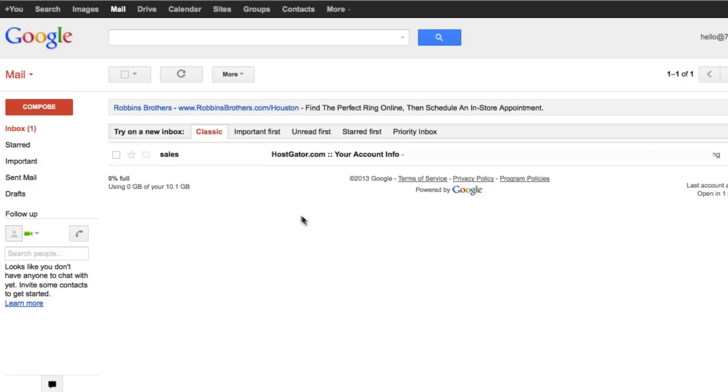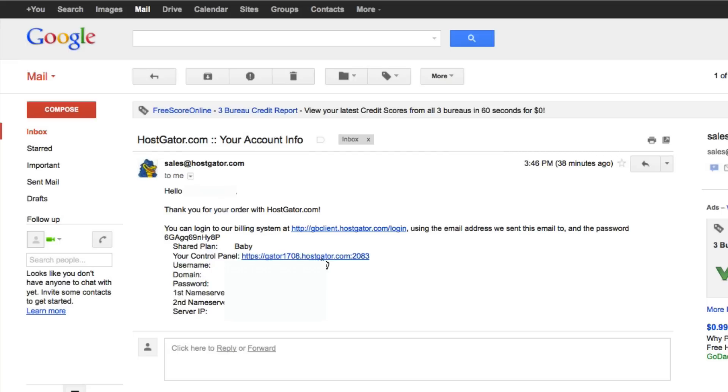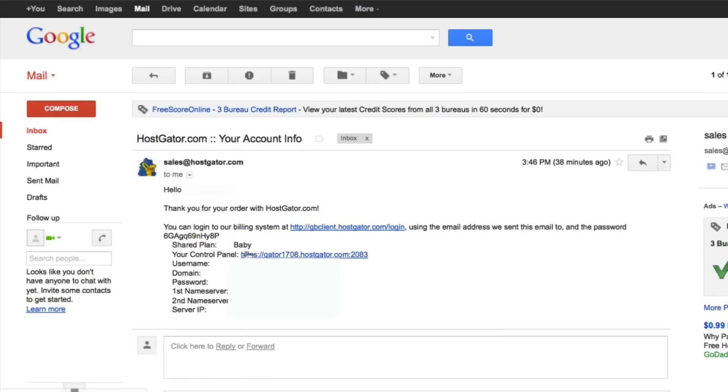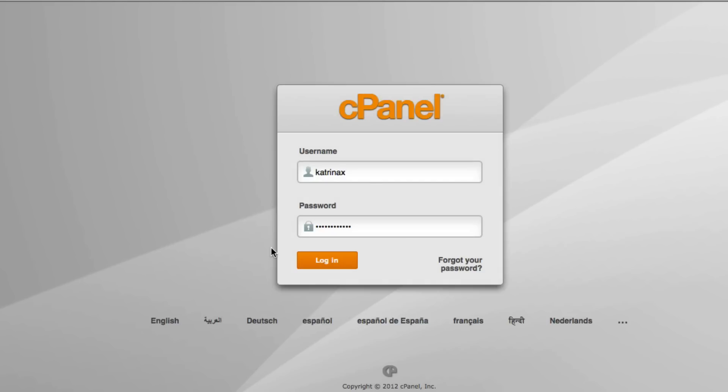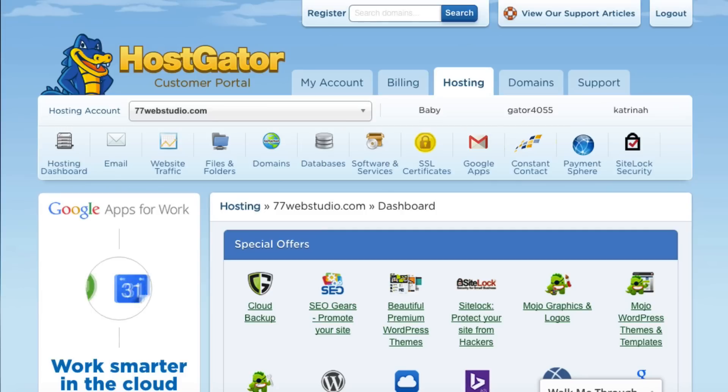Here in my email account is the email from Hostgator with my account info. I want to point out two things: first, there's the billing system link, and right below that there's a link for your control panel with your username and a temporary password. I'm going to copy this temporary password and log in to the control panel using that link. Then I type in my username and password and click Log In to access the customer portal of my Hostgator account.